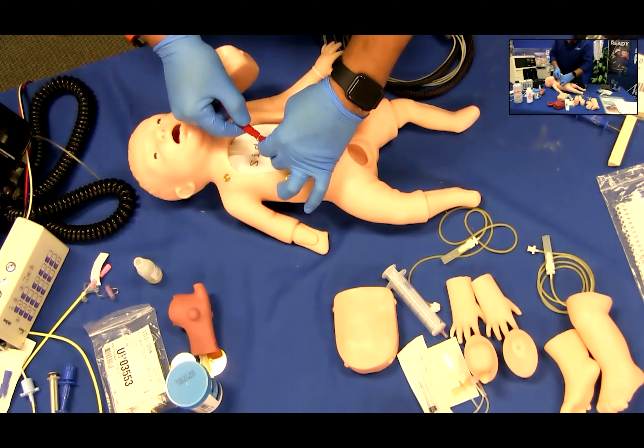The left leg of Charlie incorporates an intraosseous infusion feature. Palpable landmarks include the patella and the tibial tuberosity. Any commercially available intraosseous device may be used to place the needle. The bone is pre-filled with simulated blood and will provide flashback when the needle is properly inserted. To install the bone, correctly position the bone in the leg cavity, then add a light dusting of baby powder on the inside of the skin and slide the skin over the leg.